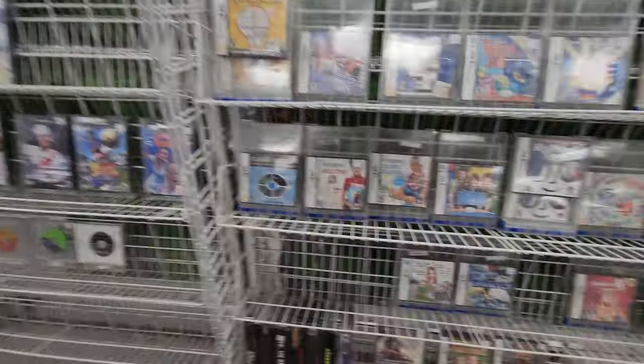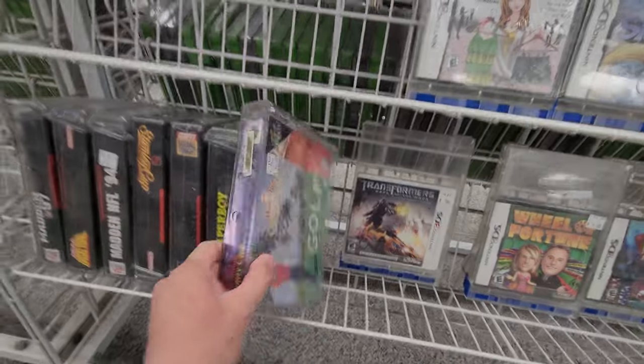This is really cool. Look at this cover. They actually have sealed N64 games.